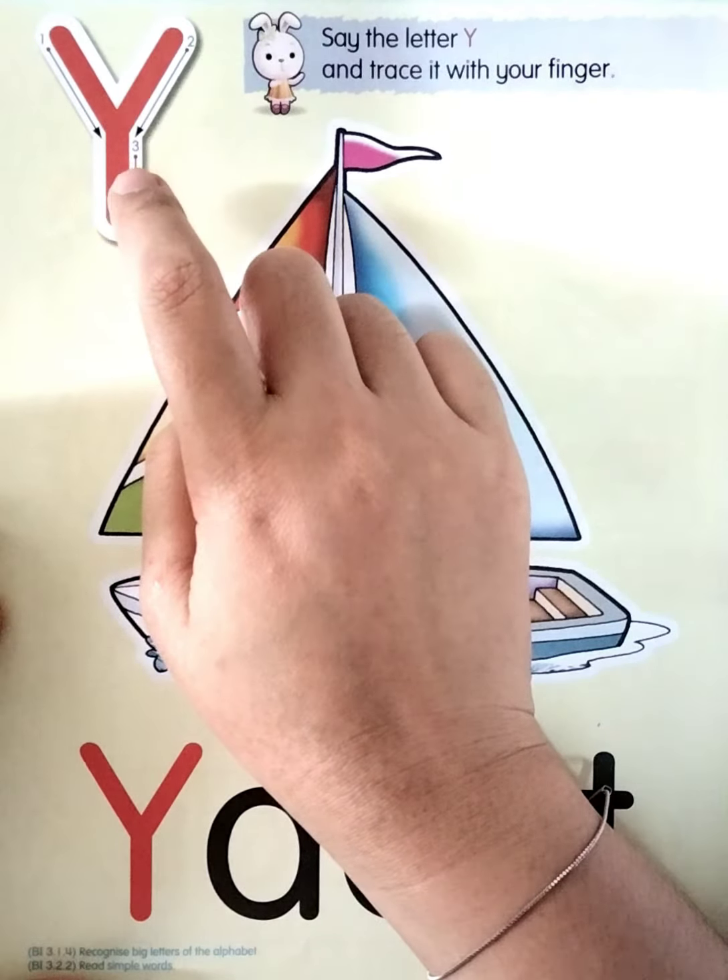Okay boys and girls, now look at this letter. What letter is this? Yes, very good — Y! Okay everyone, say 'Y.' Very good, once again: Y. Good job. So this one is letter Y. Very good, letter Y.